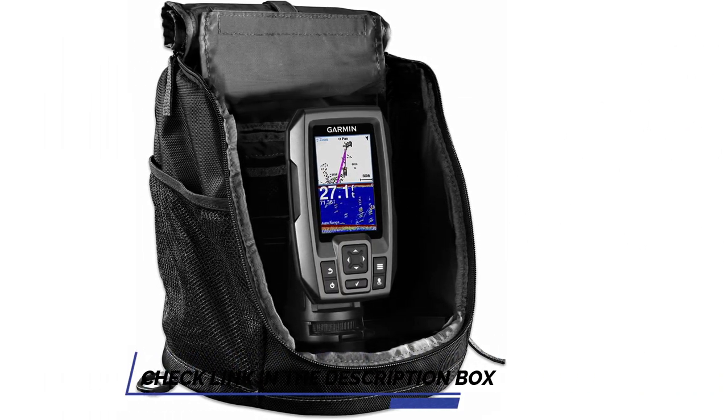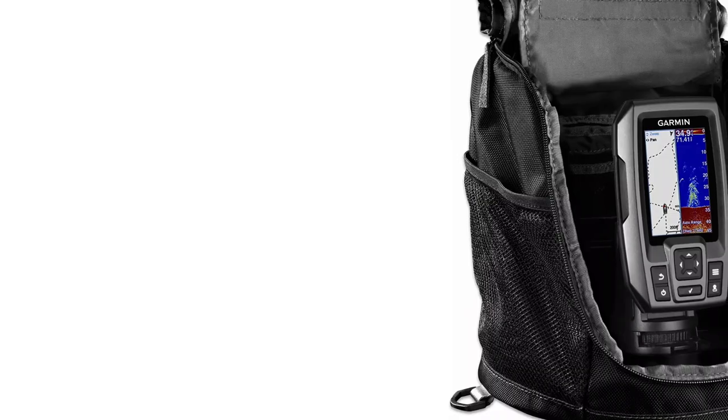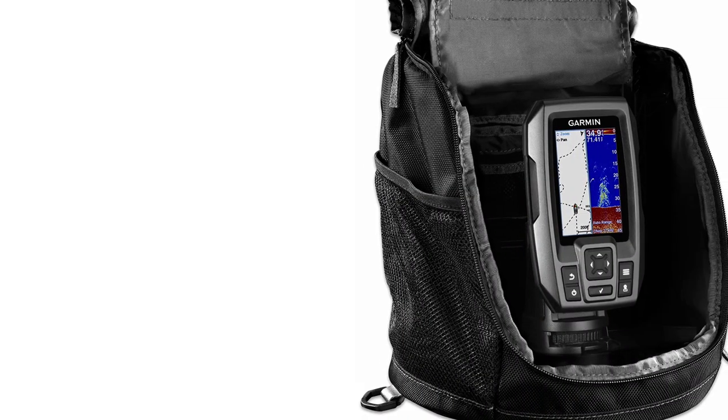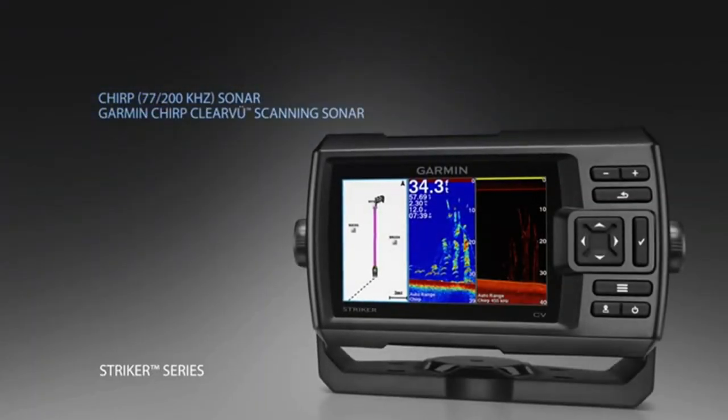The device is easy to use and easy to install. It is available in 3.5, 5, and 7 inch display sizes. The waypoint map lets you easily view, mark, and navigate to locations such as brush piles, stumps, and docks.